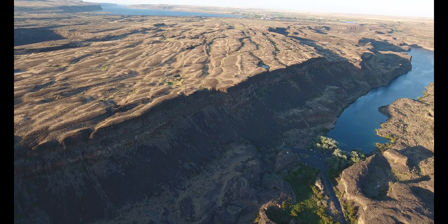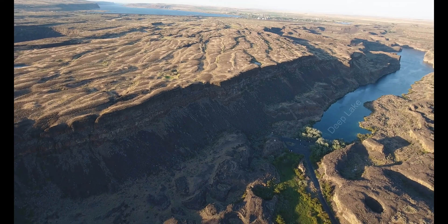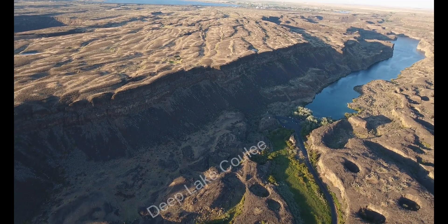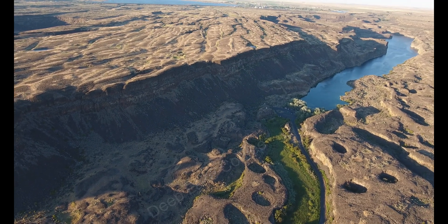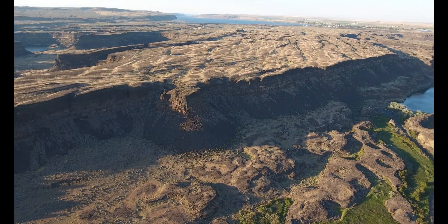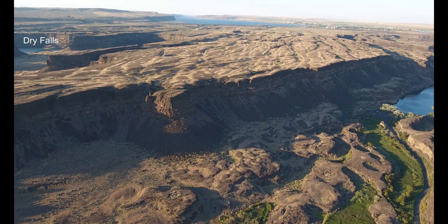Reclusive Deep Lake is a gorgeous, narrow, one-and-a-half-mile-long lake that occupies a coulee along the base of the central Great Cataract Group. The lake is up to 125 feet deep. Deep Lake Coulee joins Dry Falls Coulee downstream.